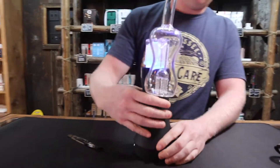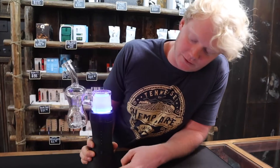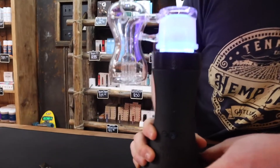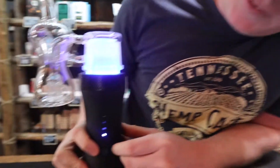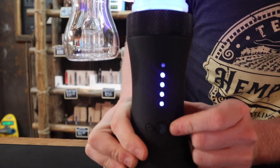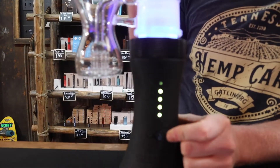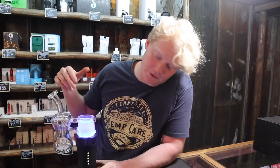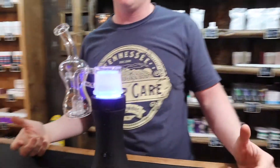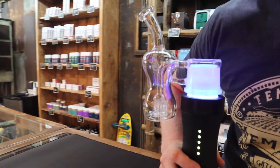So this is a Doctor Dabber Switch right here. They call it a switch because you got the switch down here at the bottom — you can run it for flower or you can run it for your concentrates. You have five different heat levels starting at lavender, then yellow, and there are five different levels in there, so that's a total of 25 different levels. Go up high if you want dense vapor, or go really low if you want more flavor.